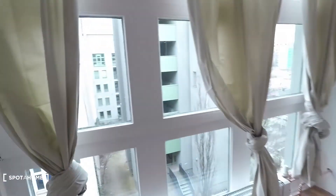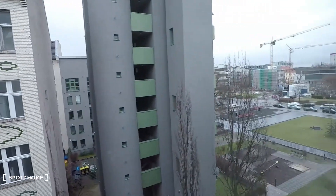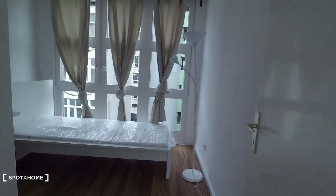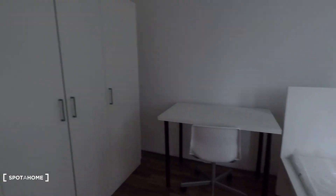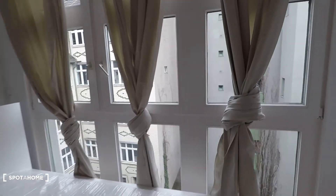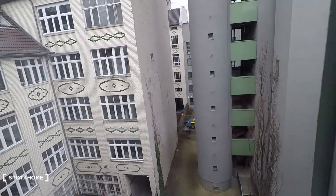Bedroom number three, and window with courtyard view. Again here that's the single bed and here is the desk. Bedroom number three is the smallest, equipped with single bed, desk and wardrobe like the others.